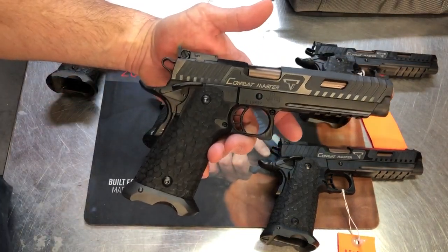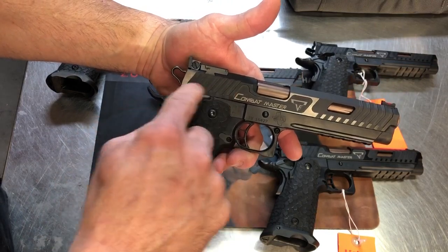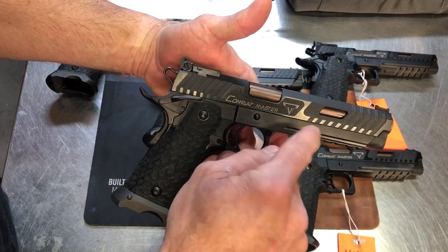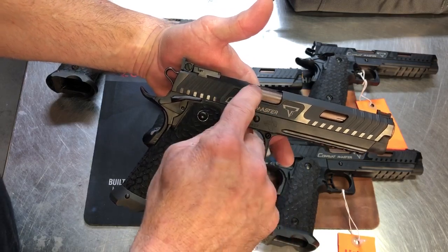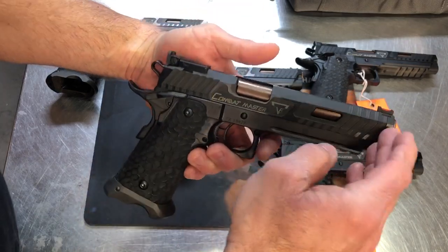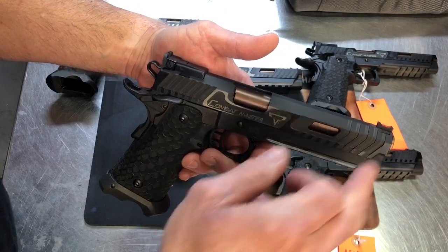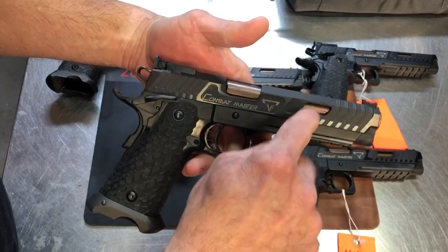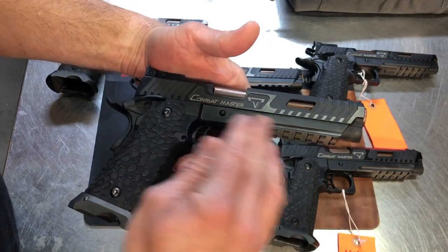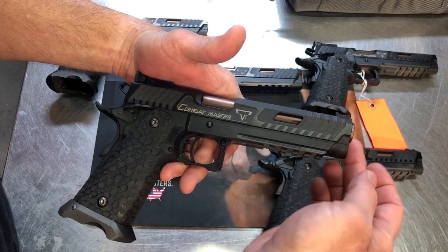This is the gun. The Combat Master has beautiful serrations on the side, front and back. It has the name Combat Master on it with TTI's logo. A brown barrel, extended 5.4-inch slide and barrel. Fiber optic front sight, tri-topped, porting in the slide to lighten it up. It has the tactical rail. It has a beautiful scalloping that matches the slide here in the front.